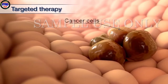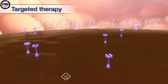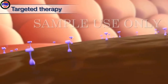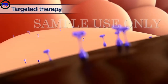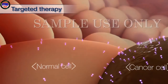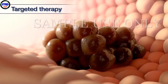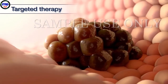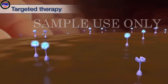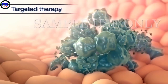Targeted therapy is a treatment option for cancers that have a specific kind of marker on the cancer cells. One therapy targets cells with markers called HER2. HER2 is a naturally occurring protein on your cells that normally promotes healthy growth. Some cancer cells have too much of this protein, which causes the cancer cells to grow and spread more aggressively than normal cells. Targeted therapy drugs are designed to only attach to the HER2 proteins on cancer cells, causing the cancer cells to stop growing and may die.